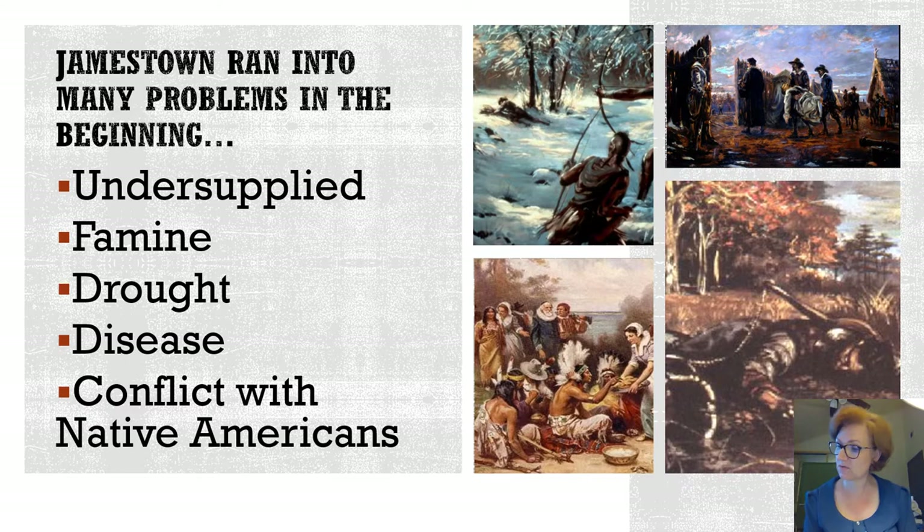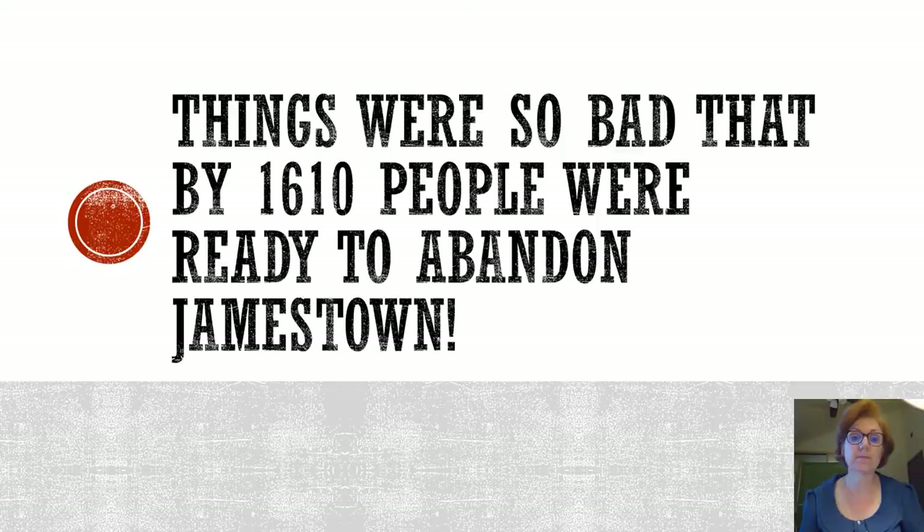The last problem was conflicts with Native Americans. The colonists actually provoked some of the problems unintentionally — they were so desperate to eat that they were stealing corn, which made the Native Americans unhappy. There was an Algonquin chief who constantly saw the colonists as a problem and wondered how to deal with them. Luckily, John Smith was able to make peace with the tribe, and in the end they were able to trade beads, corn, and weapons, which helped the colonists survive.